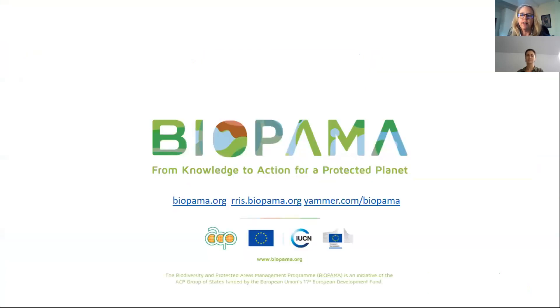Please do join us on Yammer at yammer.com/bioparma, and the two websites on the screen are where you can find the regional reference information systems and general information on Bioparma. I'm going to hand over to Jess now to give you more information on the WDPA.